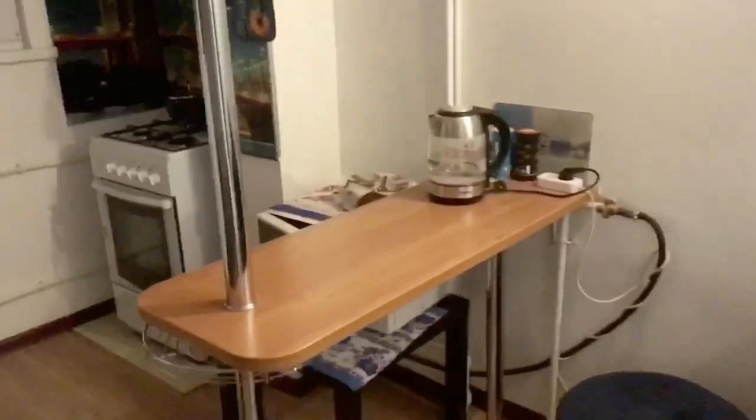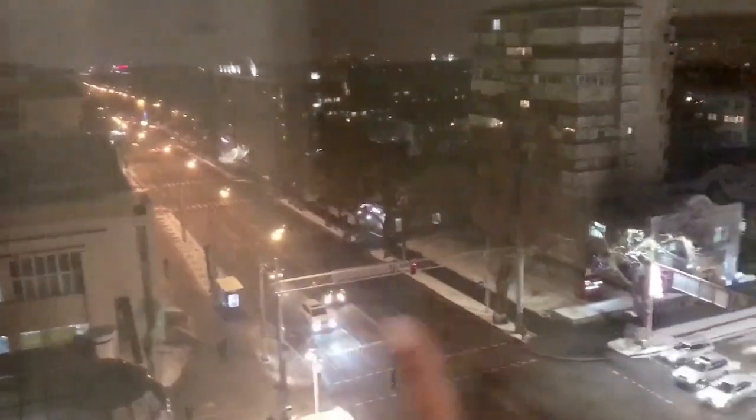So here you see the living room, and this is the second part of the kitchen. Here we have the kettle, here we have the table, the chair, the microwave, the oven, and we have the fridge here. And here you can see Almaty — this is the Kunaeva Street, and there used to be trams here.